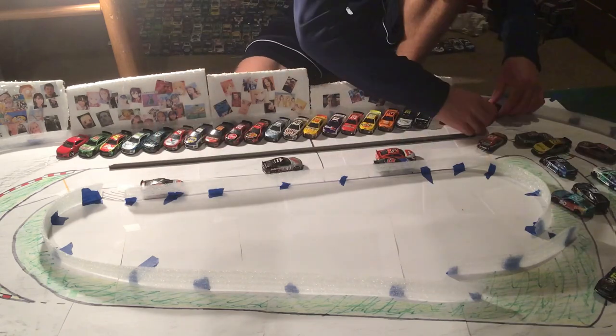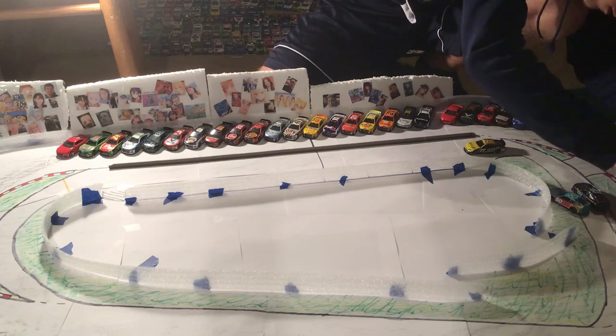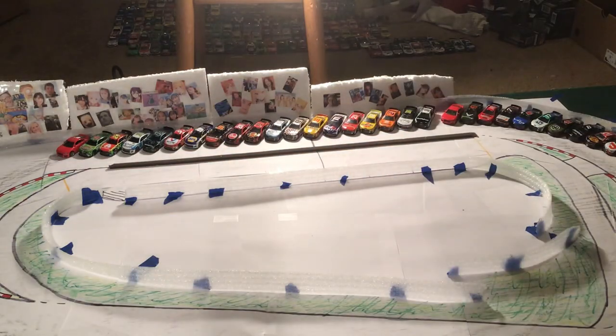Here's how I make the lineup. I essentially just pick drivers and put them wherever. I try to make it somewhat realistic, and if I forget somebody, I just put them at the back and pretend they failed inspection — which is what happened to Tyler Reddick at Allentown. Anyways, there's your lineup for today. I wanted Kyle Busch to be up front in the 18 in his final race in the 18 before I got an 8 car.